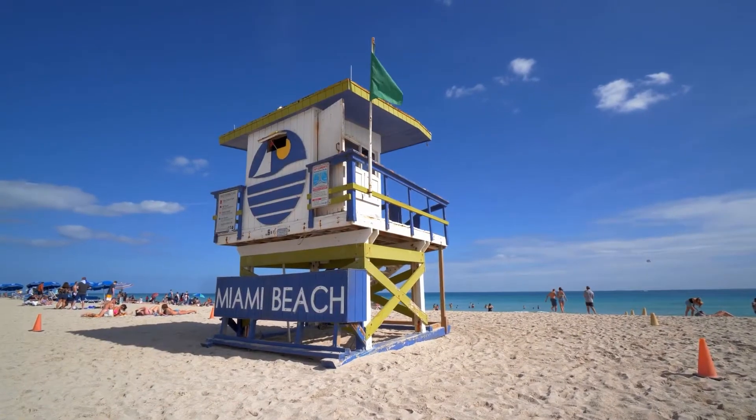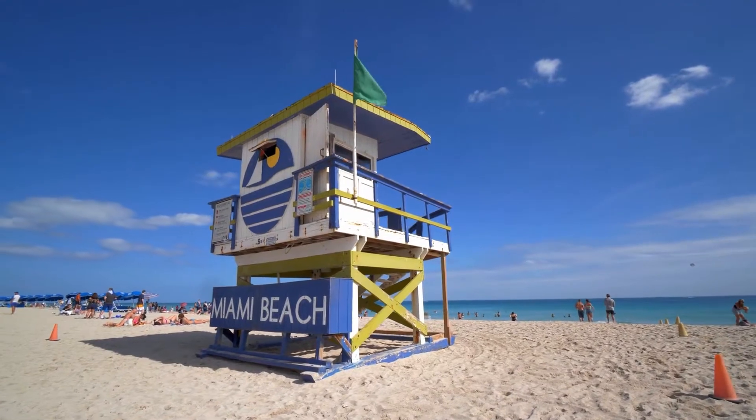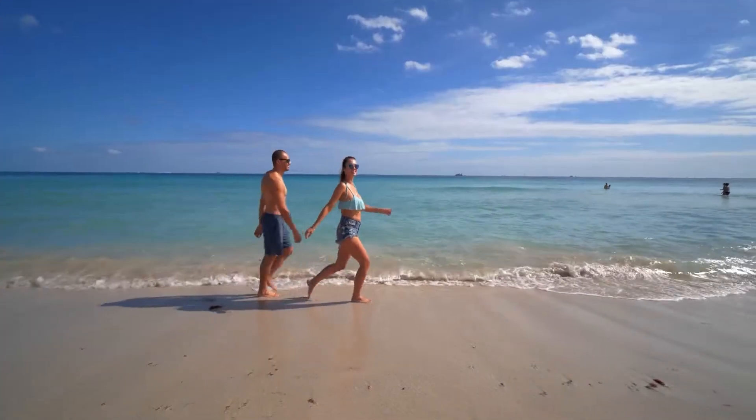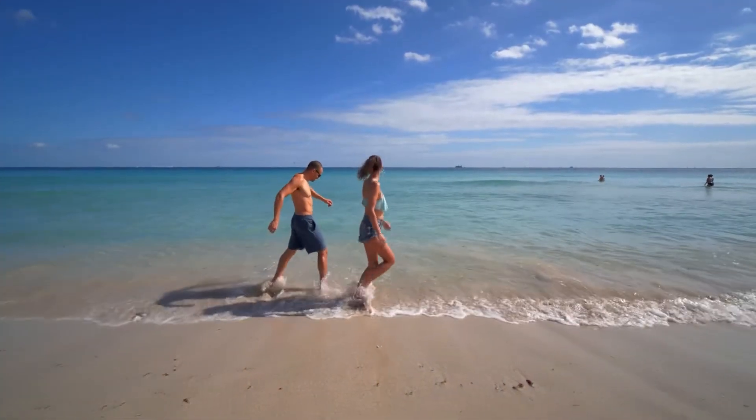When you think of Miami, chances are you'd think of a sandy beach with the sun shining. Miami Beach is the best area in Miami for soaking up some breeze on a sandy beach, and it is something of a legend in the city.